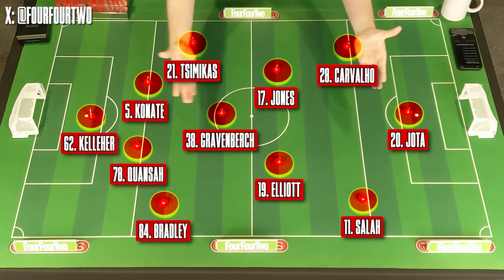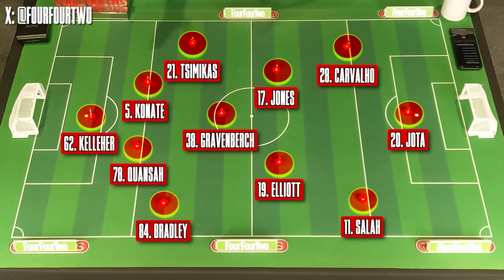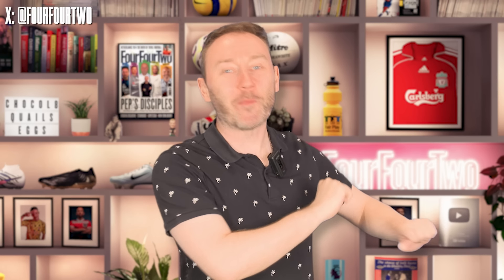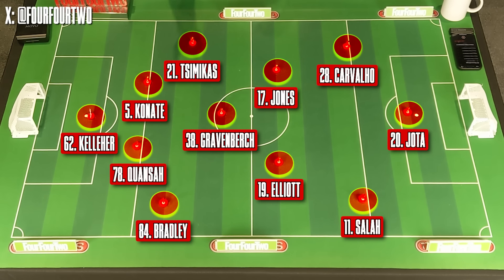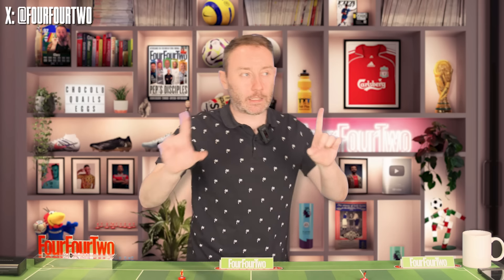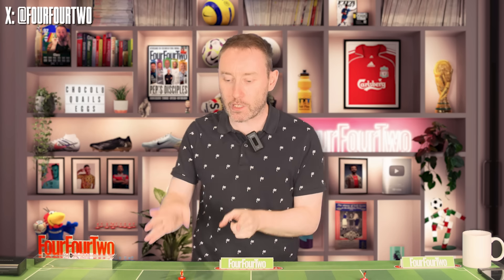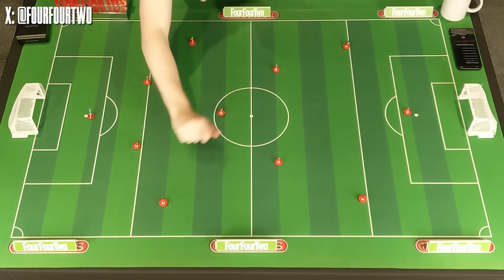If you've seen any of the lineups for their pre-season games — I think this is the Man United one — you'll see that they're listed as being in a 4-3-3. And nobody says this anymore, but that is poppycock. What's been very apparent and very interesting about this 4-3-3 that Slot is using is the role of both the fullbacks and the role of the two number eights. If you recall last season, the overwhelming tactical question being asked about Liverpool was how Jurgen Klopp was using these fullbacks.